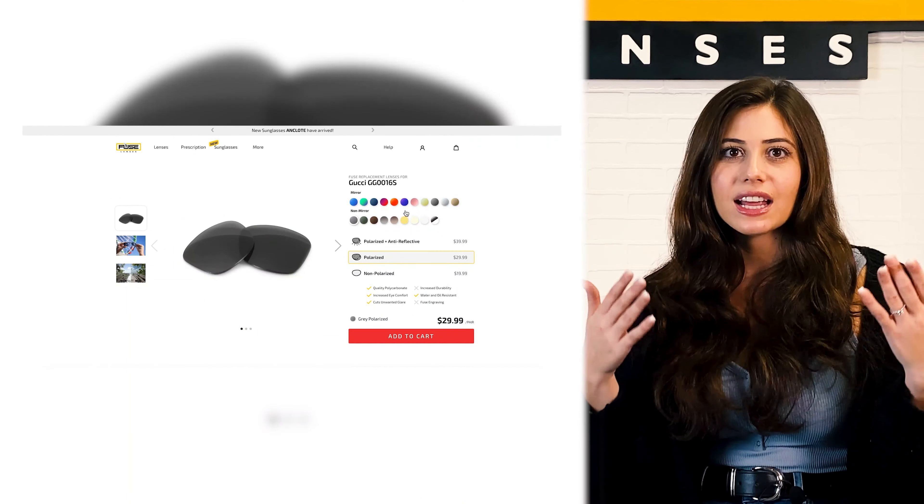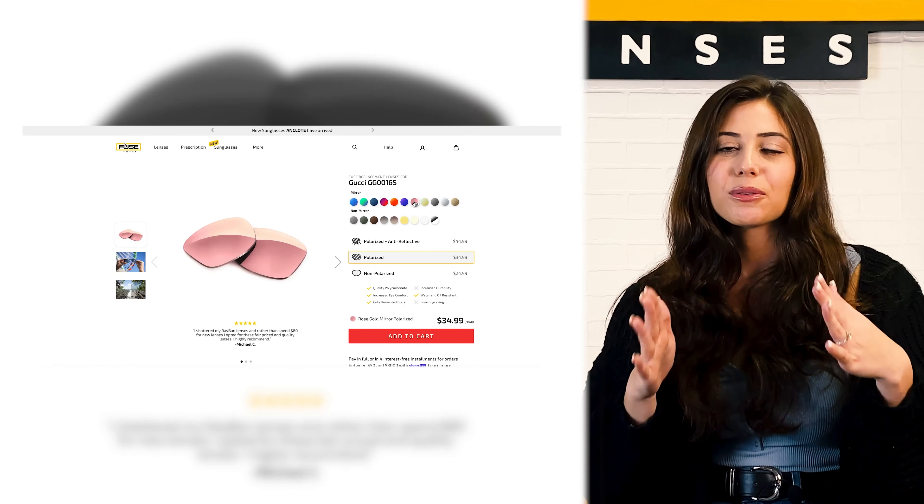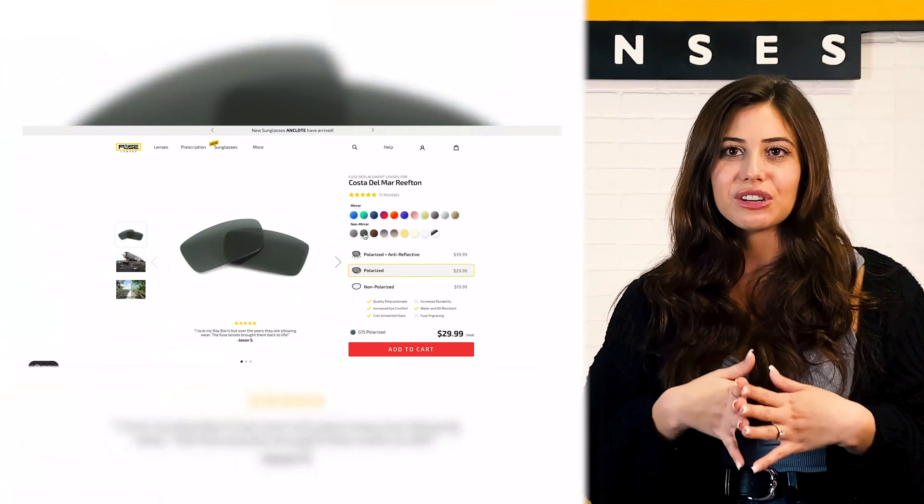Our lenses are also the same quality materials as your designer lenses, custom-made in the USA. Say your lenses in your Gucci frames get scratched or break, or you're just not feeling them anymore — just find your brand and model on our website and starting at just $19.99, pick out a color that you like. I personally love the rose gold mirror, or maybe a classy brown non-mirrored lens. Or if you're a dude and want to trade out the lenses in your Costa Del Mar multi-sport shades, try a cool polarized G15 lens, which is the kind they wear in Top Gun.